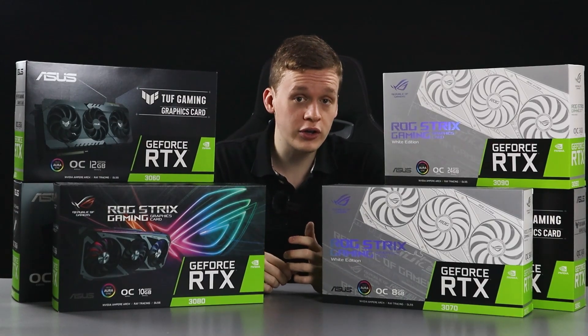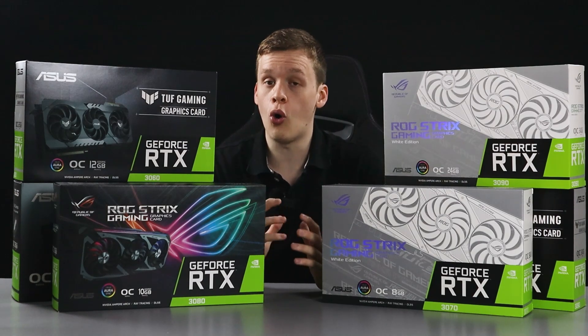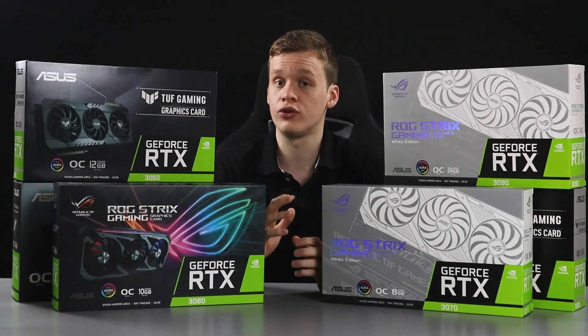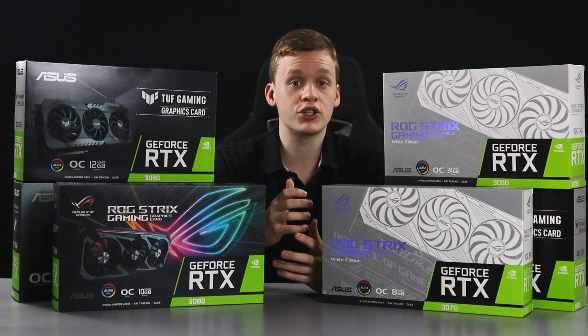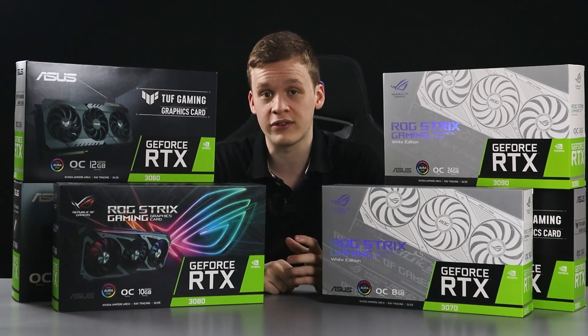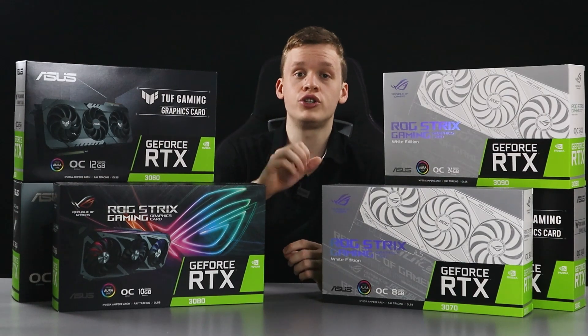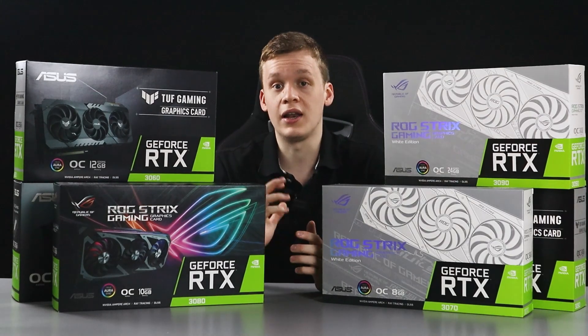Rumors have begun to circulate that all but confirm the 3000 series GPUs will all have the hashrate limiter introduced after the 11th of May. But will this introduction of the hashrate limiter increase your chances of picking up a 3000 series GPU? And what should you do if you already have a 3000 series GPU? Let's find out.